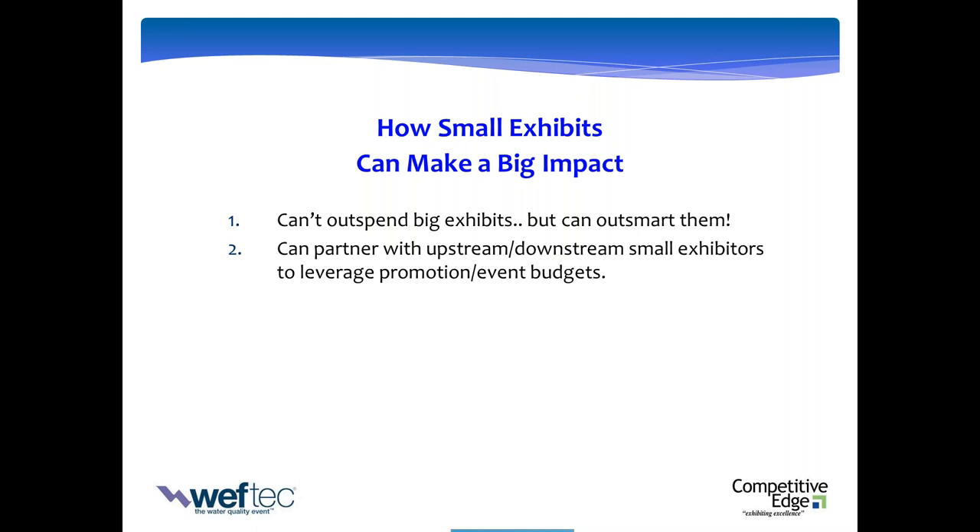At another show, several upstream and downstream companies pooled their promotional resources together, got the hottest restaurant bar in town, blocked it off, and invited all of their customers collaboratively and all the prospects in their funnel. They looked and felt like a large player. Here's the big idea: don't feel like you have to go it alone. Sometimes partnering up with complementary but not competitive companies can give you a real big edge.